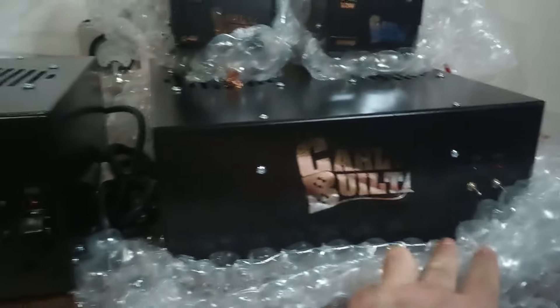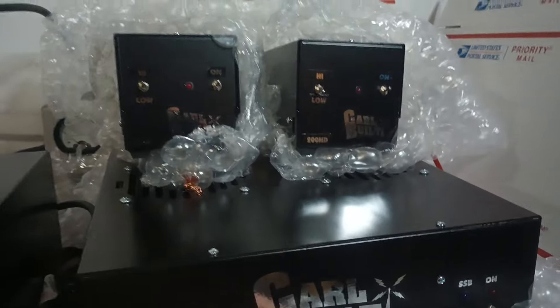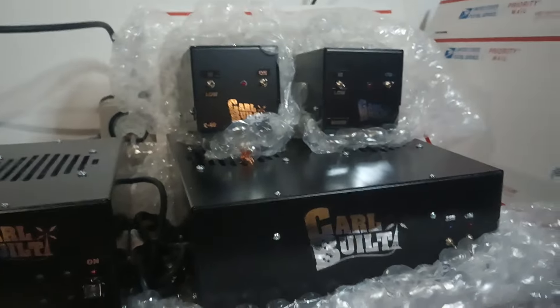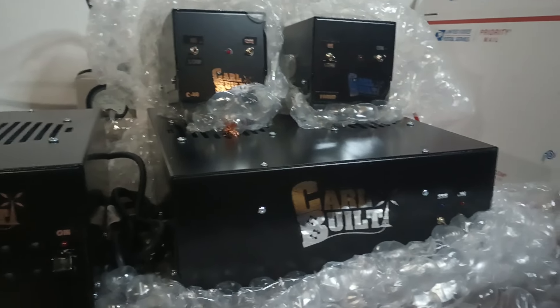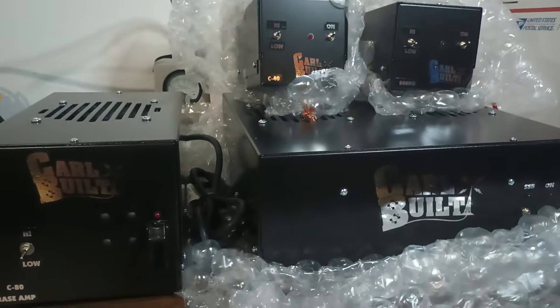So: a couple of C80 bases, two 800 HDs — one with sideband, one without — the little C40 driver, and a 200 HD 228 79. If you guys are interested in these, shoot me a text at 423-299-3535 and we'll get you a payment link sent on the way. All right, thanks everybody — Rooster in Tennessee, see you, bye.